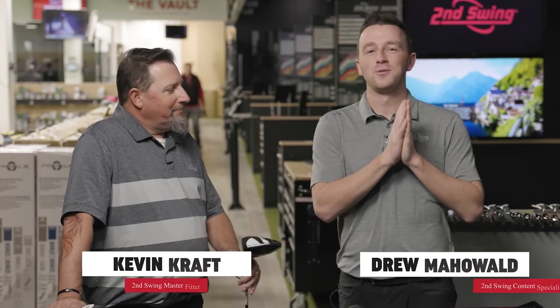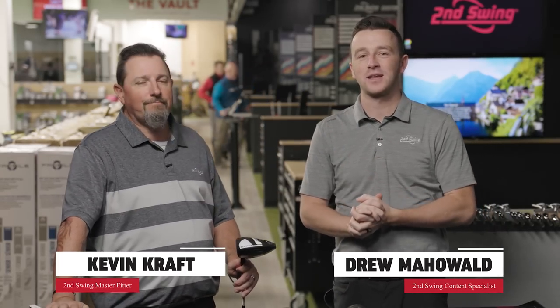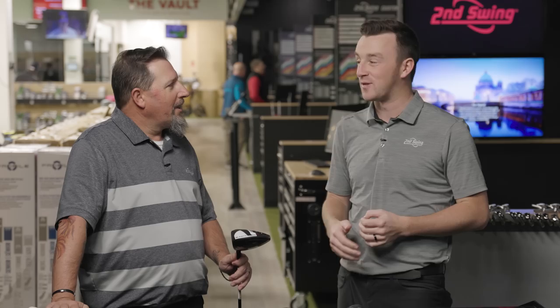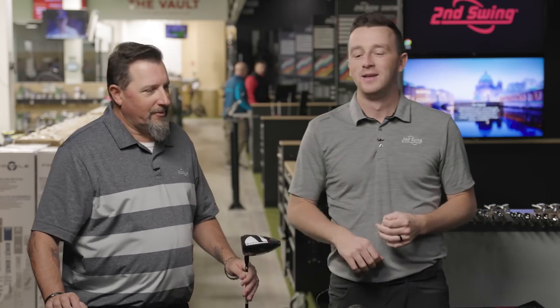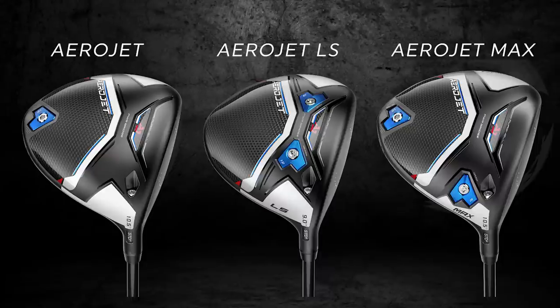I'm Drew Mahold of Second Swing Golf, joined by Kevin Kraft, Master Club Fitter at Second Swing. We are in the Twin Cities today. Kevin has flown in from our Columbia store, braving the very freezing cold temperatures, but it's a little hot in here because we've got new drivers — the Aerojet models from Cobra, three of them. I know you're very excited as someone who's previously played Cobra Drivers.